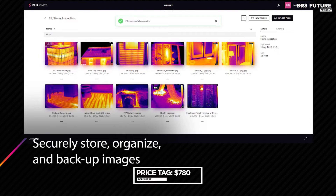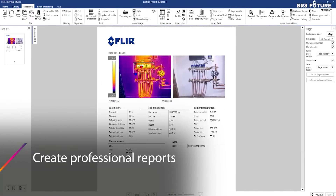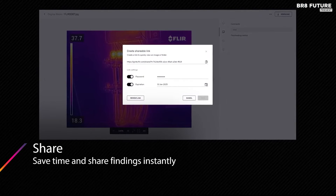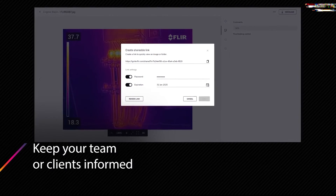For $780, the FLIR C5 is your go-to companion for electrical, mechanical, building, and maintenance tasks. It simplifies your work, enhances your efficiency, and empowers you to deliver evidence to customers with confidence.